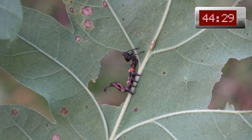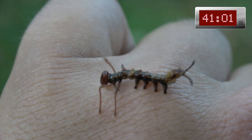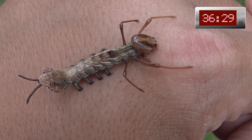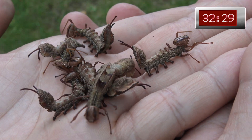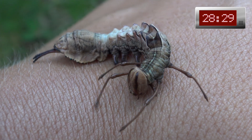The caterpillars of the lobster moth are definitely unique looking in the Lepidoptera world. They have elongated legs that make them look like a freaky scorpion or a spider. Here in one minute you can see how they gradually grow larger and larger. What a weird and creepy species this is.